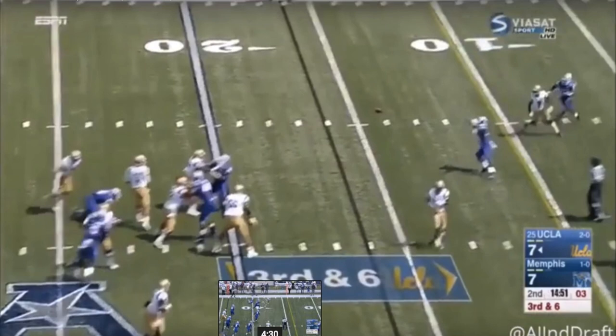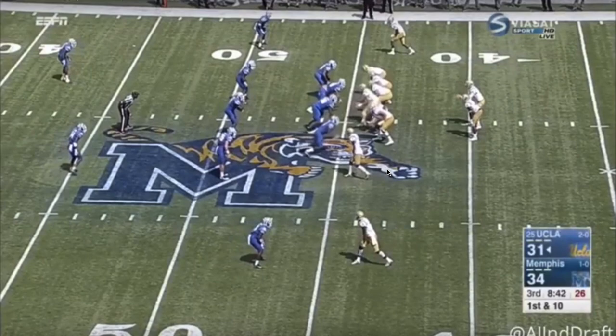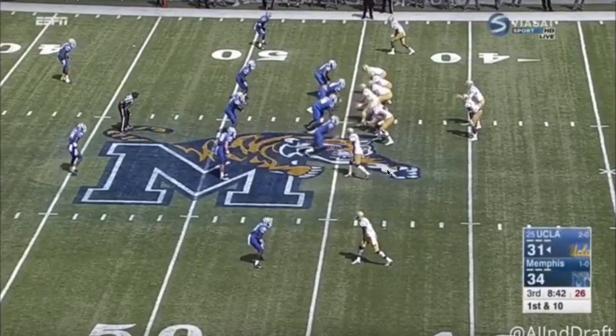Another concern is his lack of foot quickness. We saw it in that first clip. Here again on the left side, his feet are just kind of slow. He's able to engage with the rusher, but he needed the running back to come over and help make that stop.